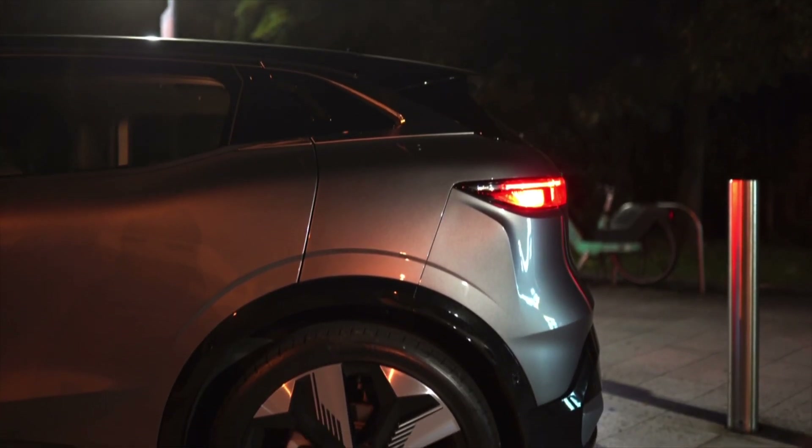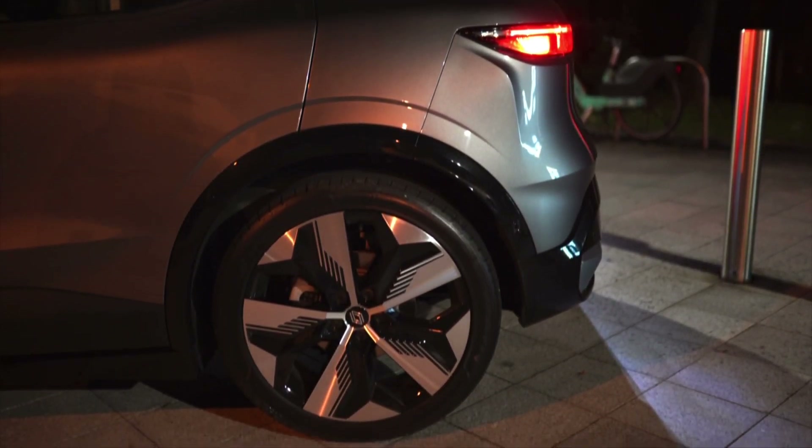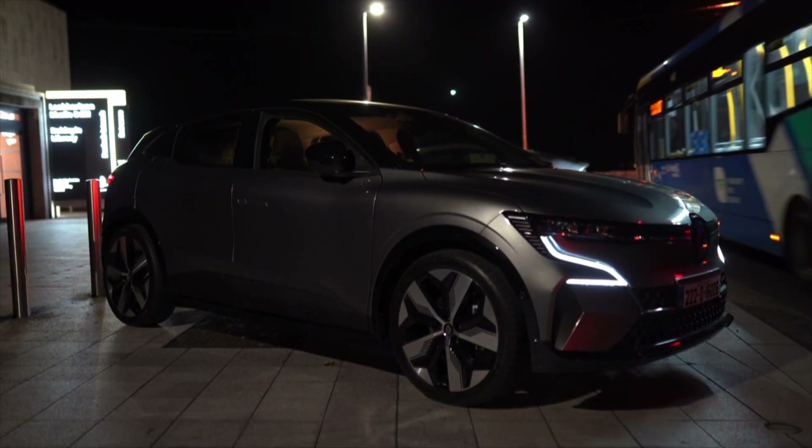So far, manufacturers have been busying themselves with the practicalities of designing and building EVs. Now it seems they've had time to add more of the fun elements which could make a car so very enjoyable to live with.